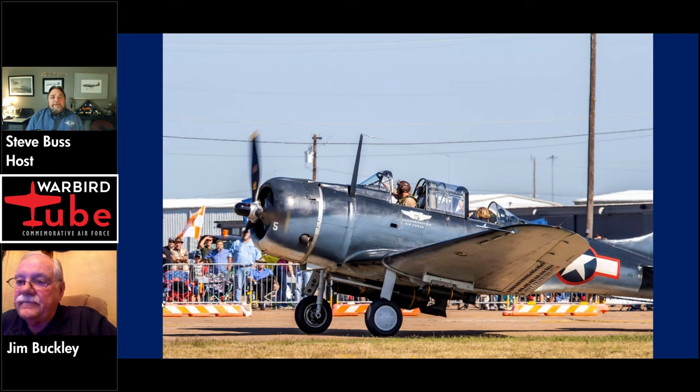Jim, what's your background in aviation? Oh, just about any kind of airplane you could think of — from a stretch DC-8 down to an Aeronca. All civilian, no military. When was the first time you got to fly this airplane? It was July of 1999.